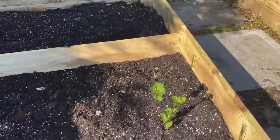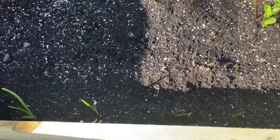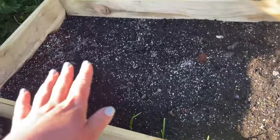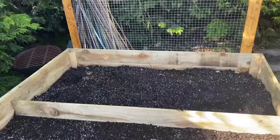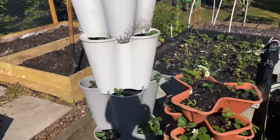On this side there's another raised bed. At the moment I have two rows of potatoes — one is coming up — and some onions. The level will be built up with straw as the potatoes start to grow.